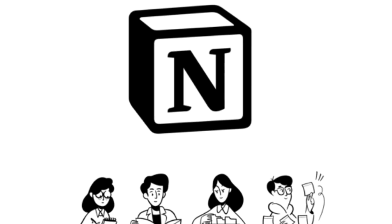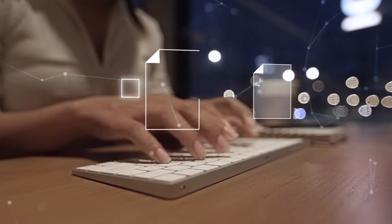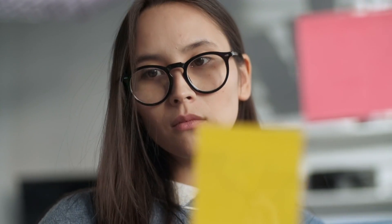Let's kick things off with Notion, a true Swiss army knife for productivity. Notion is an all-in-one workspace where you can manage your to-do lists, take notes, track your goals, and even collaborate on projects with others.